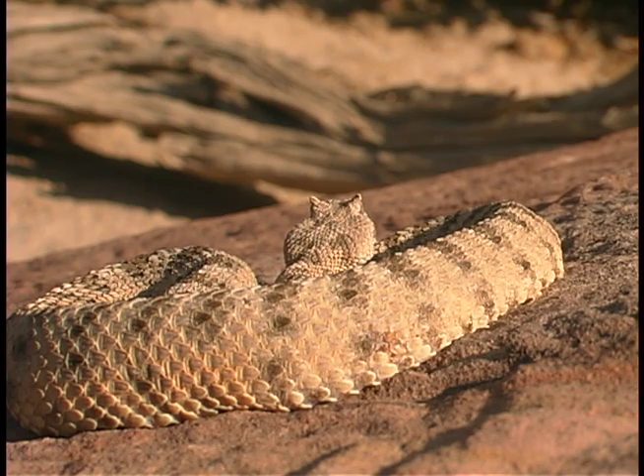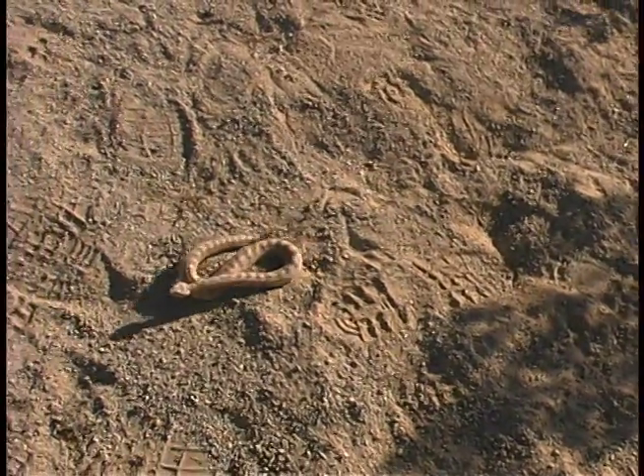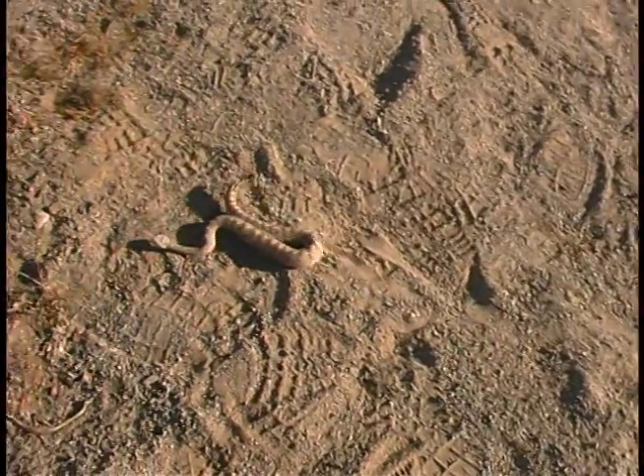Its coloration is tanned to gray with brownish blotches on its back. It averages one to two feet in length, prefers sandy or loose soil terrain, and can occasionally be seen burrowed in the soft earth.